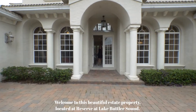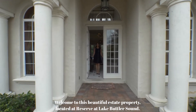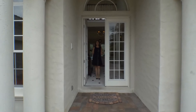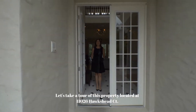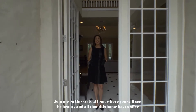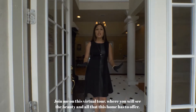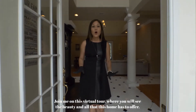Welcome to this beautiful estate property located at Reserve at Lake Butler Sound. Let's take a tour of this property located at 11026 Hogshead Court. Join me on this virtual tour where you will see the beauty and all that this home has to offer.